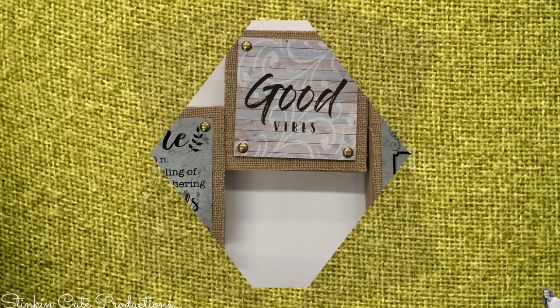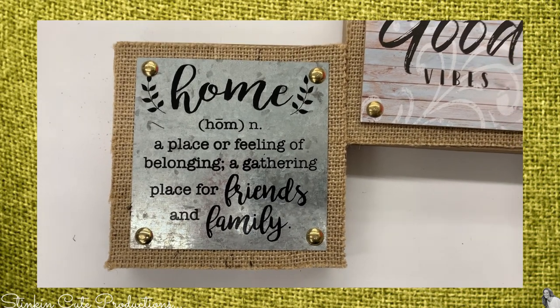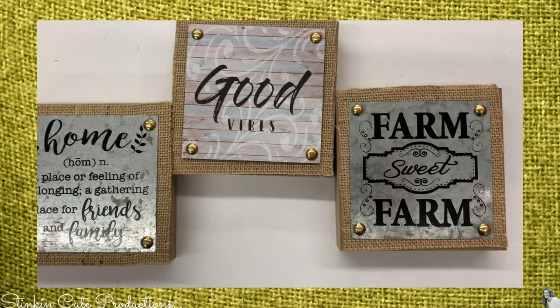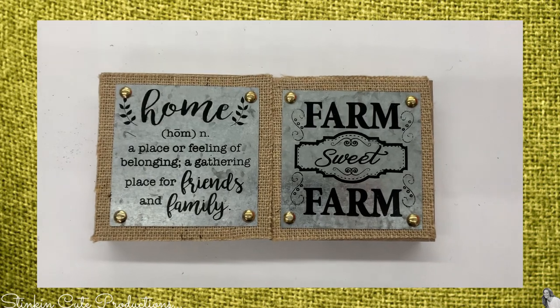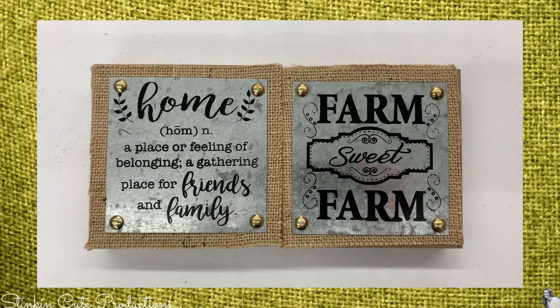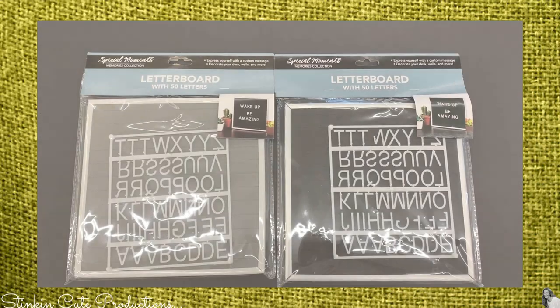I am so excited that my Dollar Tree finally got these boxed wall decor pieces in with the burlap and the galvanized tin. I have been waiting for these to come in. I picked up two — the 'home' and the 'farm suite.' Farm pieces like this make for great accent pieces on a gallery wall.